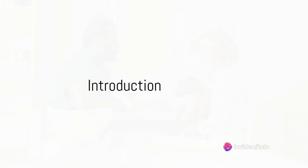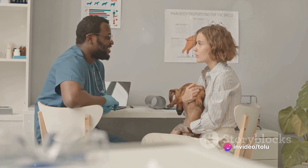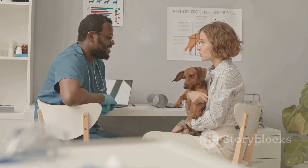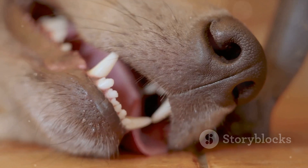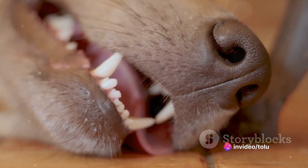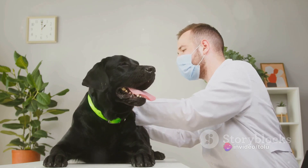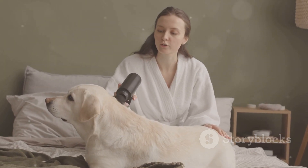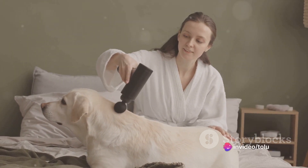Have you ever noticed your furry friend coughing and wondered how to help them? Today, we're diving into a topic that is crucial to every caring pet parent: the common causes of coughs in dogs, and how to treat them naturally at home. It's not uncommon for our four-legged friends to develop a cough due to various reasons. These can range from kennel cough and heart disease to parasites and respiratory infections. While it can be alarming to hear your pet coughing, rest assured that there are several natural remedies you can try at home to provide some relief.